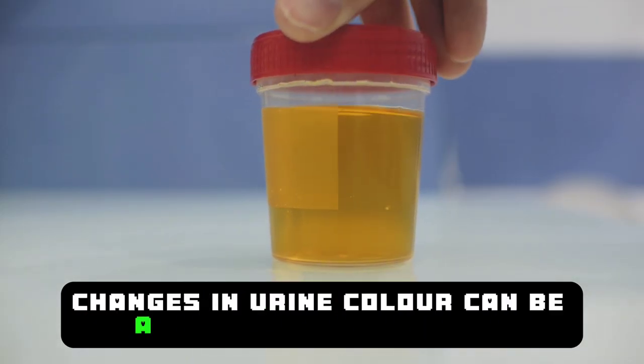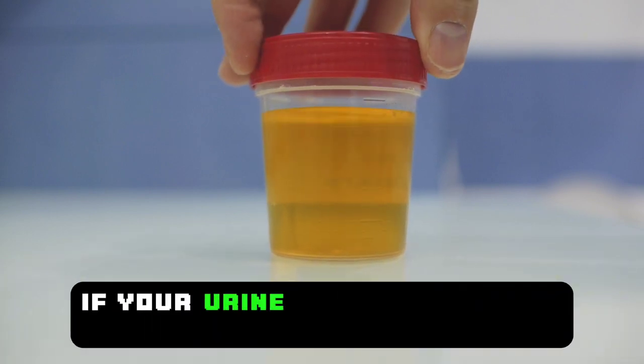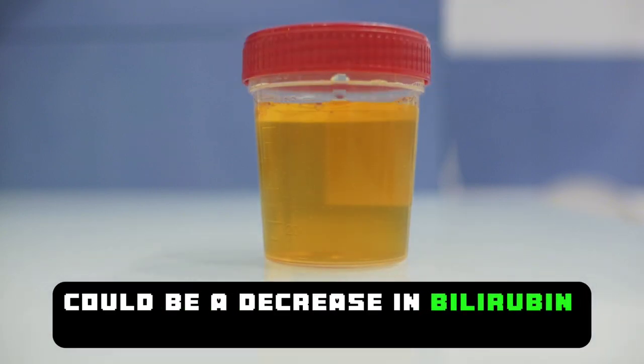Changes in urine color can be a sign of kidney damage. Even if you drink enough water, if your urine still has a dark color close to orange, the potential reason could be a decrease in bilirubin in the bloodstream.